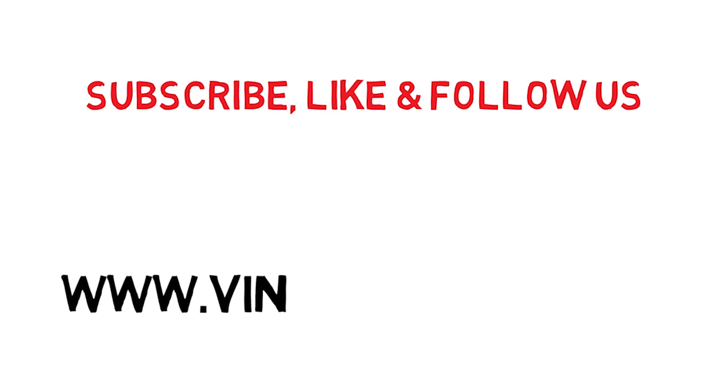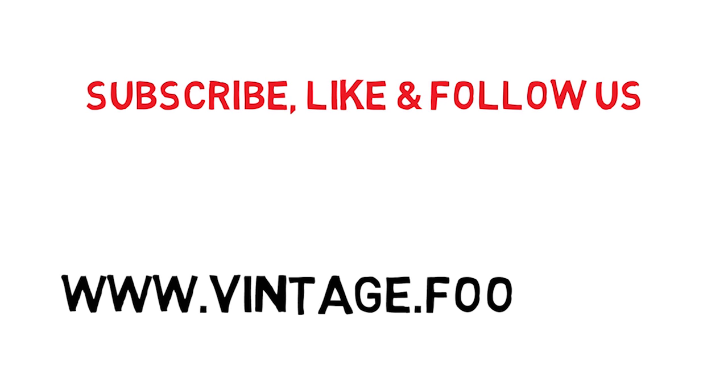The Stadium Snapshot. Please be sure to subscribe, like, and follow our social media accounts, and do check out our sponsor Vintage Football. They have a great collection of vintage football shirts and match day programmes, so do check it out. Also, check out the other videos in the Stadium Snapshot series.